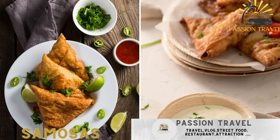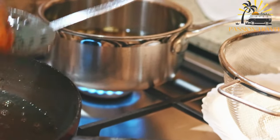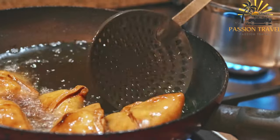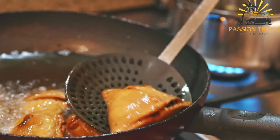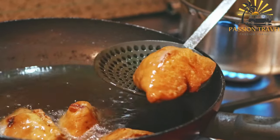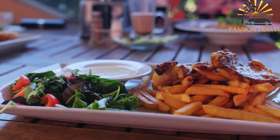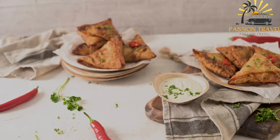Samosas — fried or baked pastry filled with spiced vegetables or meat. Samosas are a popular snack and appetizer that originated in the Indian subcontinent but are now popular in many parts of the world. They are triangular or cone-shaped pastries typically filled with spiced potatoes, peas, and sometimes meat such as minced lamb or chicken. The pastry shell is made from a mixture of flour, salt, and water, rolled out into thin sheets and cut into circles. A spoonful of filling is placed in the center of each circle, and then the pastry is folded over to create a triangular shape. The edges are then crimped or sealed with a flour-water mixture to keep the filling from spilling out.